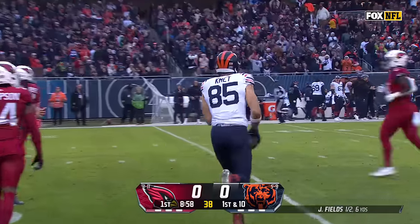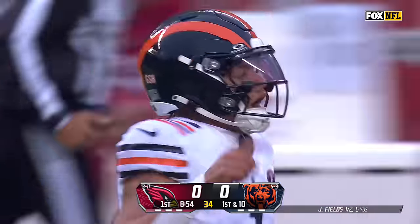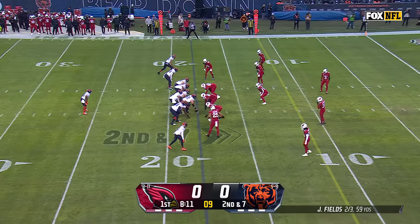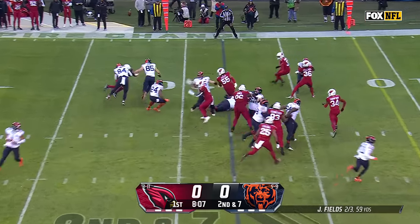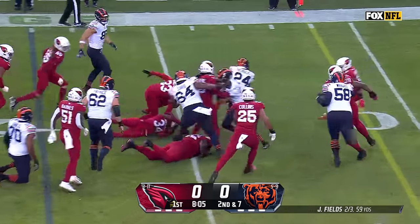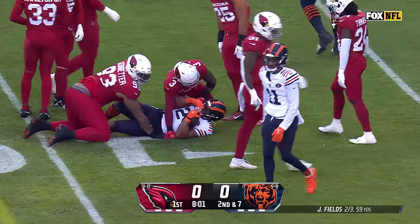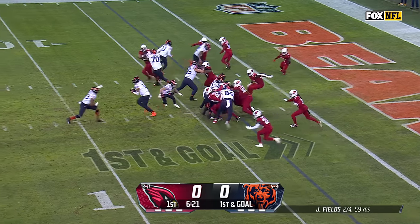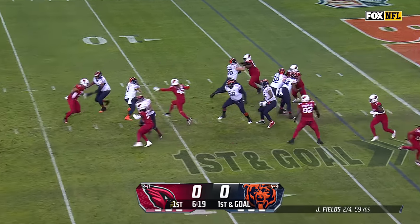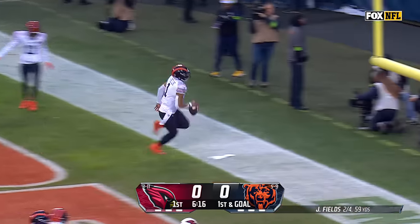Working against Jalen Thompson, Kmet for 53 and a Bears first down — and he passed Greg Olsen for fifth most by a tight end in Bears history yardage-wise with that catch. Khalil Herbert breaking tackles inside the 10 and a first and goal for the Bears at the nine. It's a run — Taylor in motion, Fields under pressure again, he's going to run — wide open path for six!